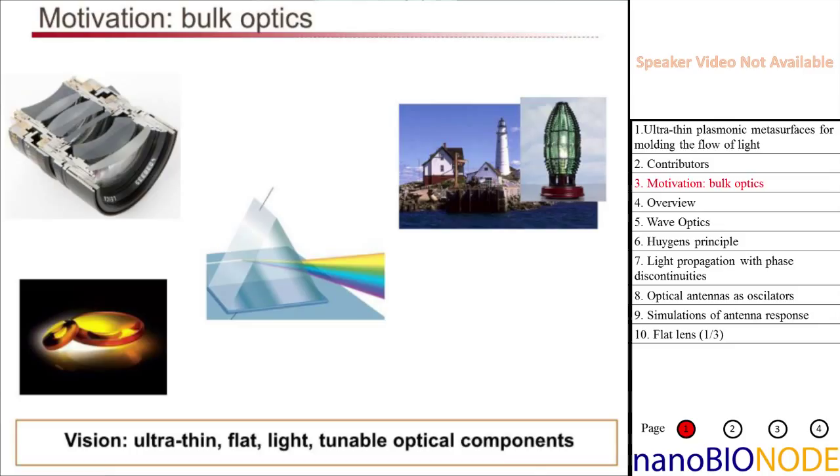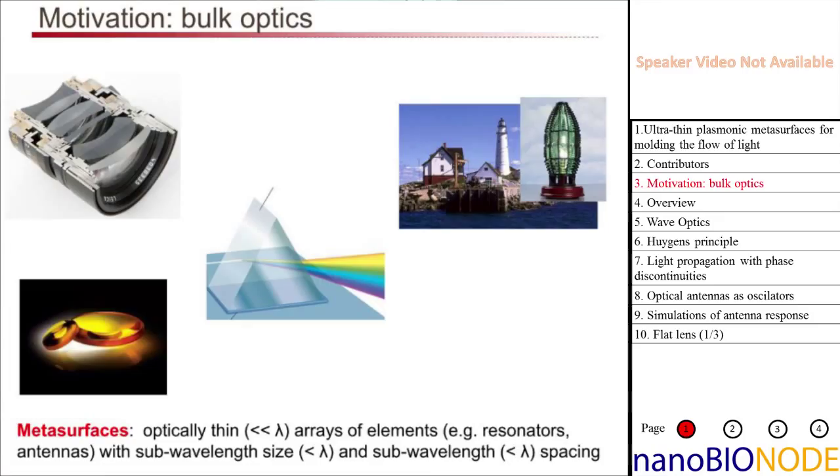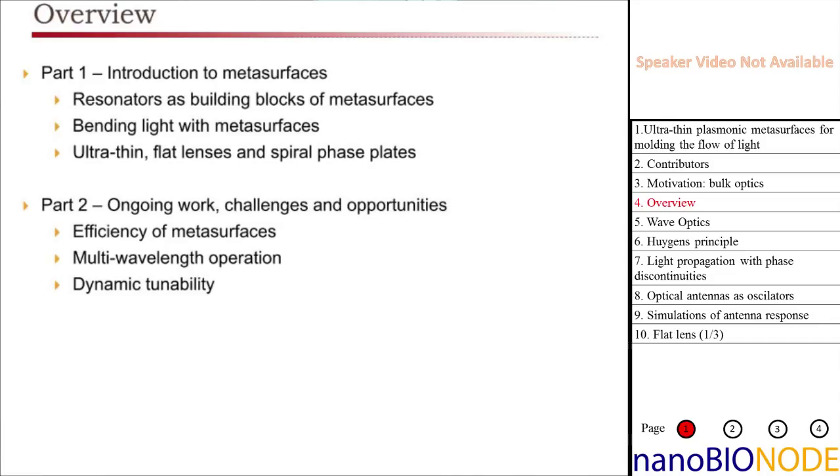They're often made out of materials that are toxic and difficult to polish, so there's a lot of room to improve optics in spectral ranges outside of the visible. That's a big motivation for the work I'm presenting today. What we use to make these ultra-thin components are structures we call metasurfaces — optically thin arrays of elements such as resonators and antennas, each with sub-wavelength size and sub-wavelength spacing.